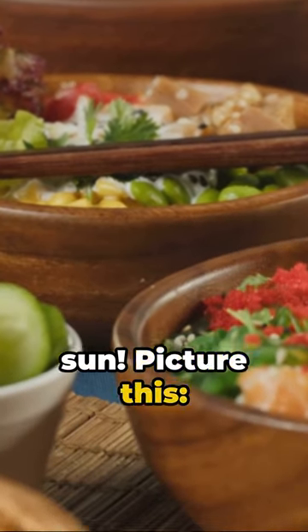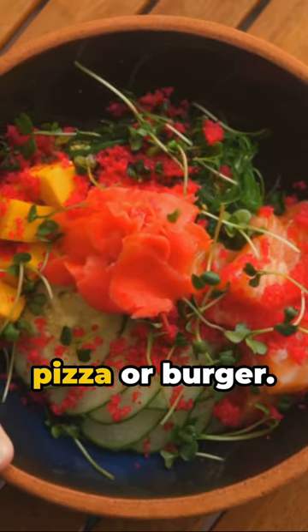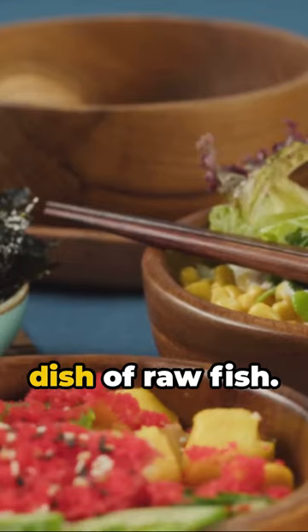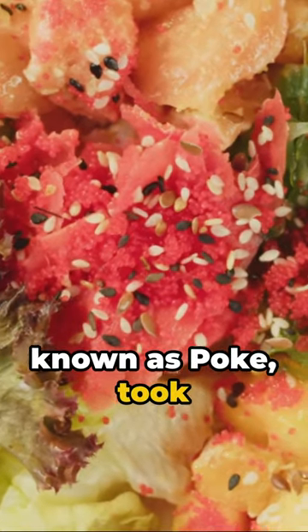Cue the surf and sun. Picture this: the most ordered meal on Deliveroo, a top-tier take-out app, in 2019 was not your expected pizza or burger. Quite the contrary — it was a Hawaiian dish of raw fish. Yes, you heard that right. A raw fish dish from the sunny shores of Hawaii, known as poke, took the crown.